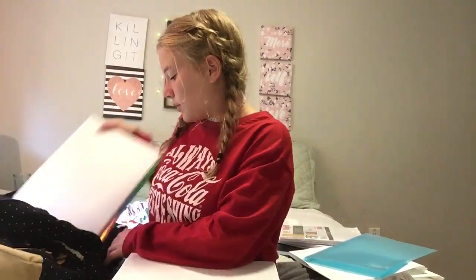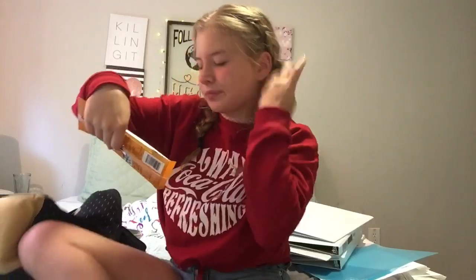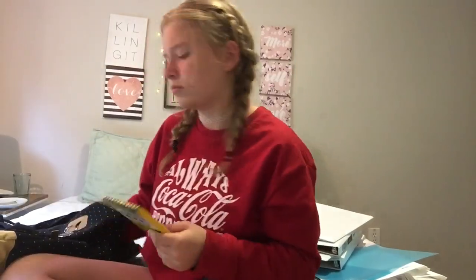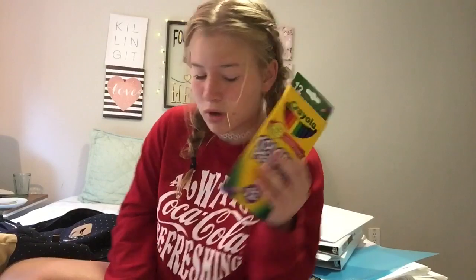Next I've got five small half-inch binders for each of my classes, and one of them I wanted to put dividers in. It's going to be a short video, guys. Next I've got more mechanical pencils — like I don't have enough. I'm probably going to put those in something I'm going to show you in a second.